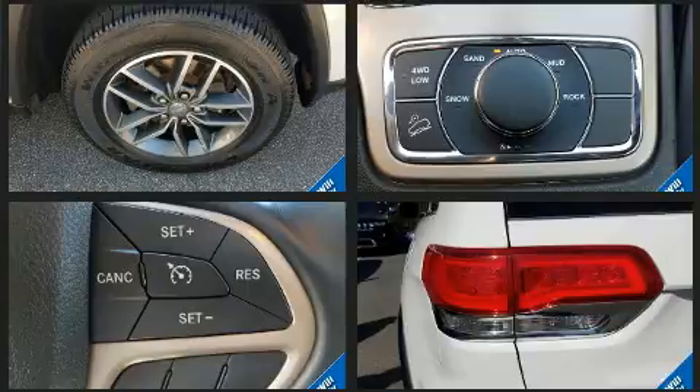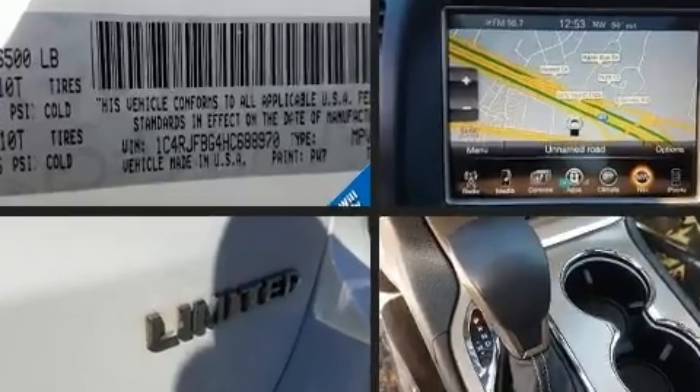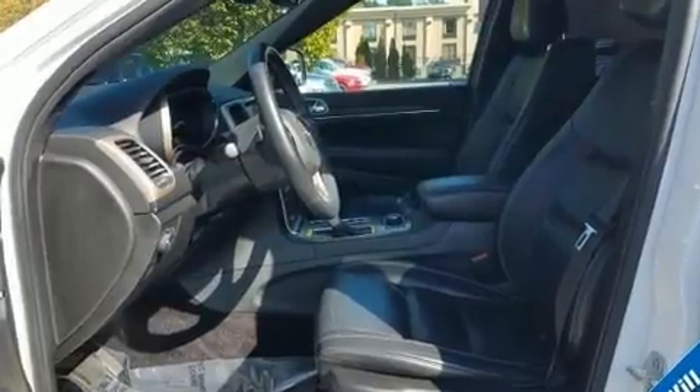Jeep ensures the safety and security of its passengers with equipment such as dual front impact airbags, traction control, anti-whiplash front head restraints, ignition disabling, an emergency communication system, and four-wheel disc brakes with ABS.